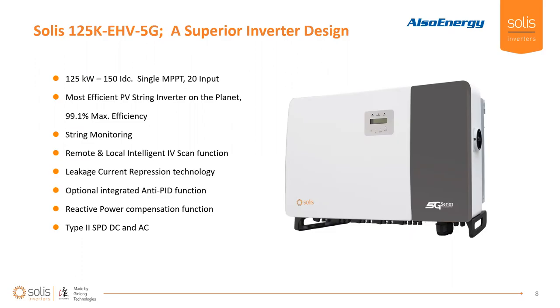The 1500-volt 125 — we call it Extra High Voltage. The 5G stands for the fifth generation of this product and it is a superior inverter design. It's a single-stage inverter with 99.1% max efficiency, achieved by essentially eliminating the boost stage. It's a single MPPT with 20 inputs, and you can monitor all 20 of those. String monitoring is a distinguishing feature of this product.